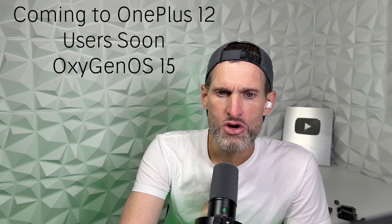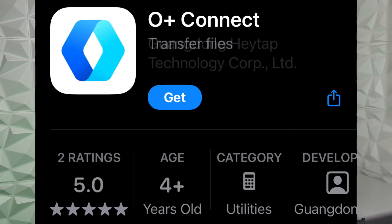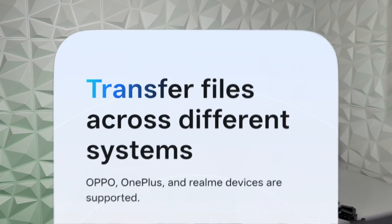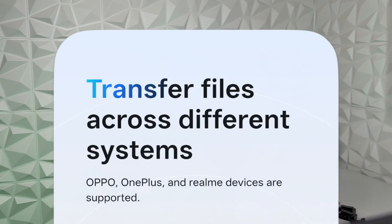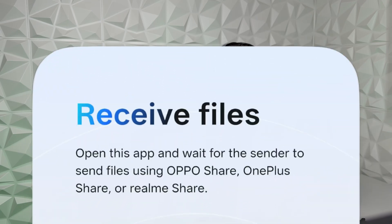Oxygen OS 15 will be released for the OnePlus 12 starting October 20th. This feature will be available as a beta version initially, then rolled out to all users in the near future. It does not require any third-party apps and is directly integrated into the operating system. It aims to provide a similar working structure to the ShareIt app. You can share files from OnePlus to any iPhone model by simply selecting the file and clicking the Share option.